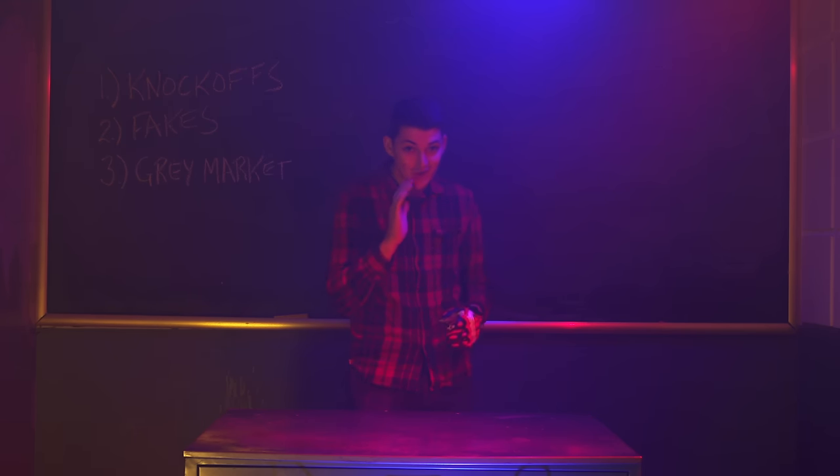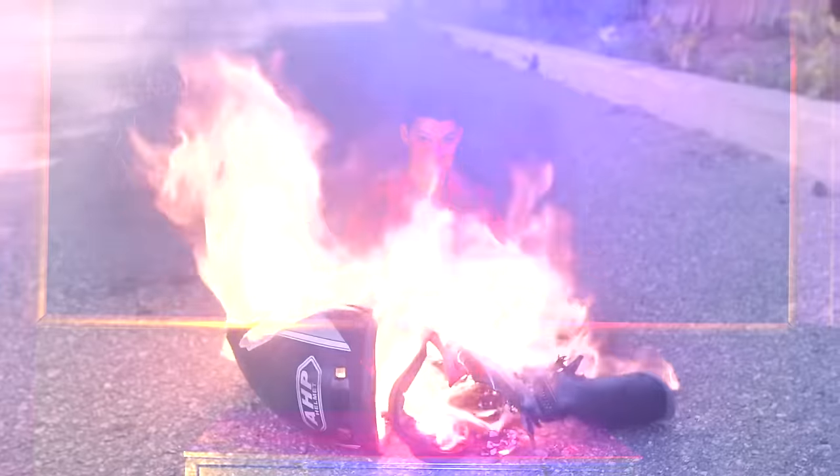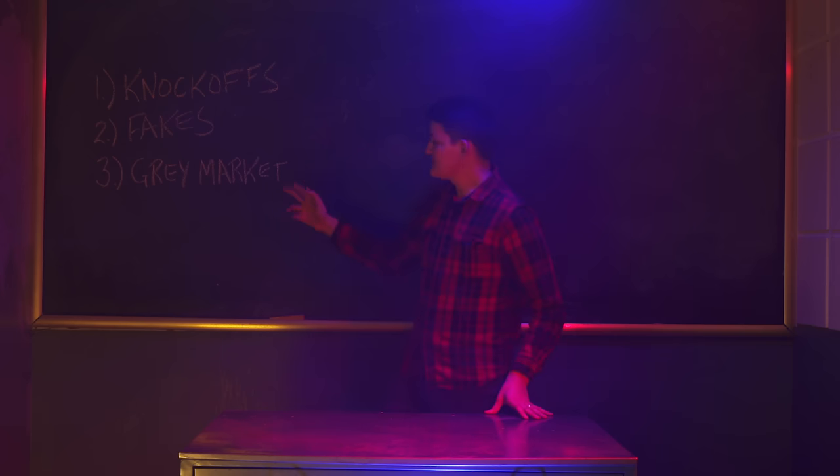I see fakes all the time. People don't know their gear is nothing.